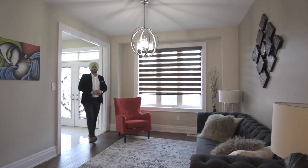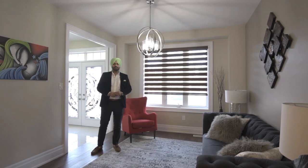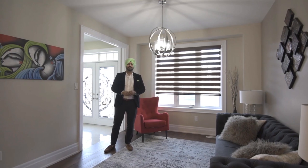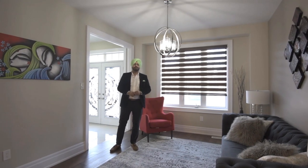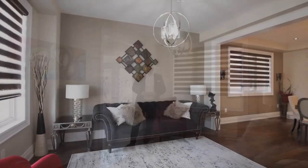Hello everyone, so we are inside the house. Let me show you all the details. This house comes with 6-inch custom hardwood floors, 7-inch baseboards, 4-inch casing, pot lights, smooth ceiling, and it comes with a finished basement as well.